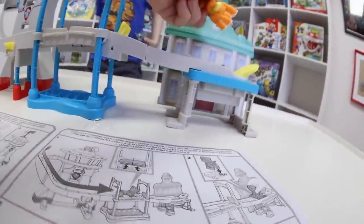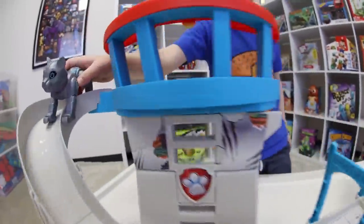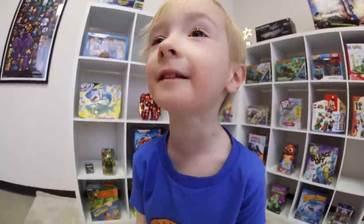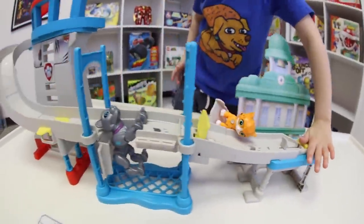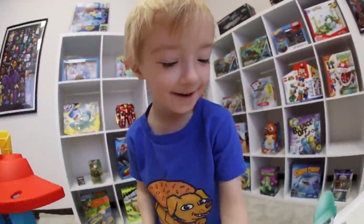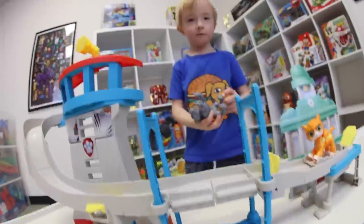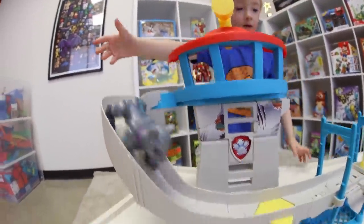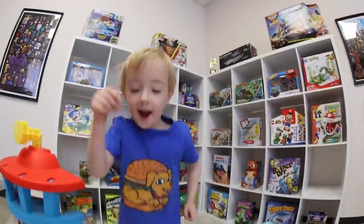I'm gonna put the cat back in his place. All right, now the robot cat is coming — he wasn't on the track! Oh no, the robot cat's coming! What's gonna happen? He's hanging on! He saved the day — yeah!